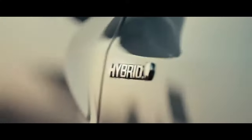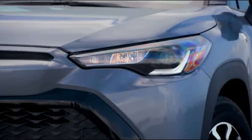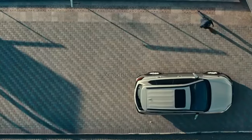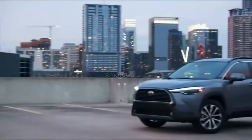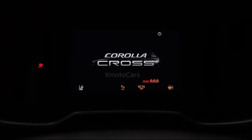Welcome to today's exciting journey into the world of the Toyota Corolla Cross. Discover the perfect blend of style, performance, and innovation as we explore the features that make this compact crossover SUV a standout choice. Buckle up for an in-depth look at the 2024 Corolla Cross and what sets it apart from the rest.